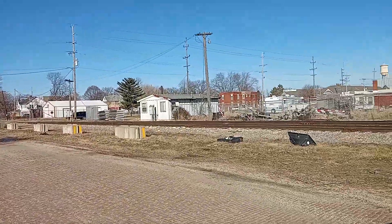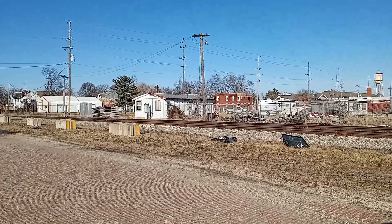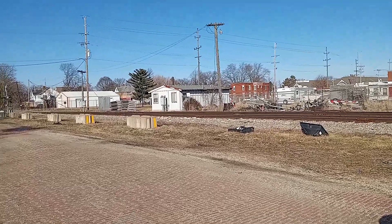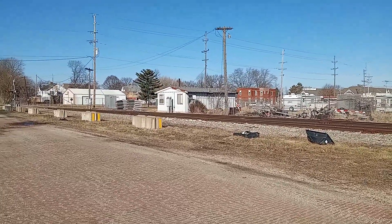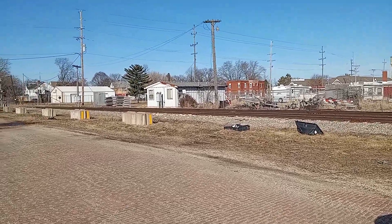There's the depot for the old TPNW. Obviously it's not the original — who knows what depot was there before that one.